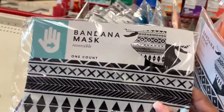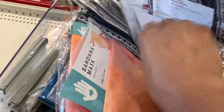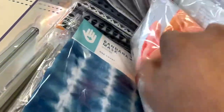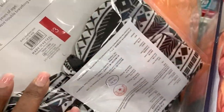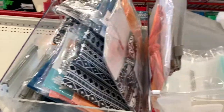Target has bandana masks in a variety of different colors. Bandana masks, one per pack. Look at all these patterns — the tie-dyed, the orange one, the black and white one. There was a ton of them in this basket. They were three dollars. I love that blue, I love that tie-dyed blue.